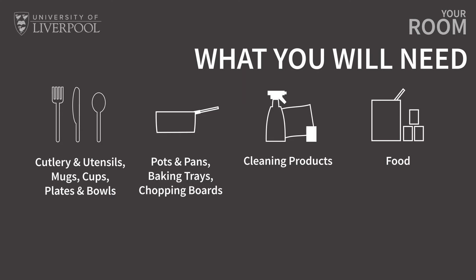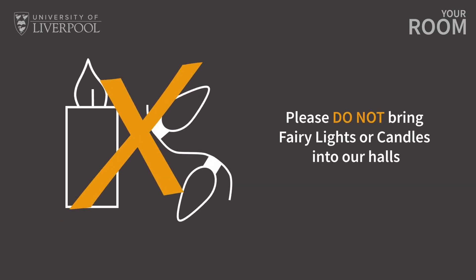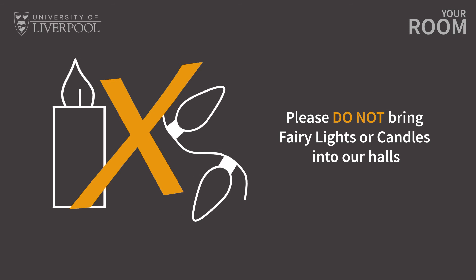Additional items like storage boxes, kitchen roll, a sponge and washing up liquid will also come in handy, although you can buy these items as a flat when you've arrived. Please remember not to bring any fairy lights or candles to Philharmonic Court as they don't meet the health and safety regulations of the halls.